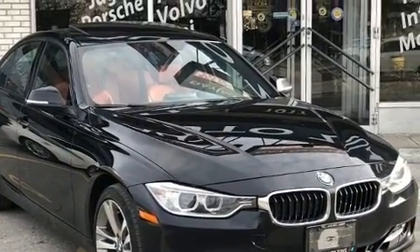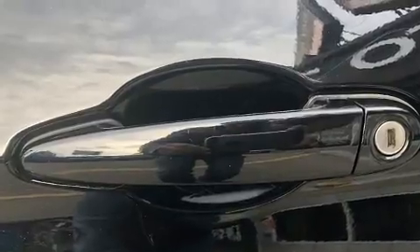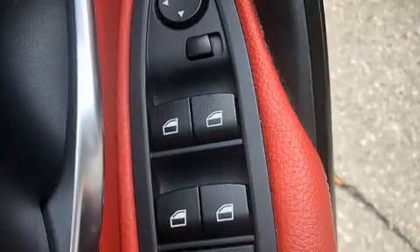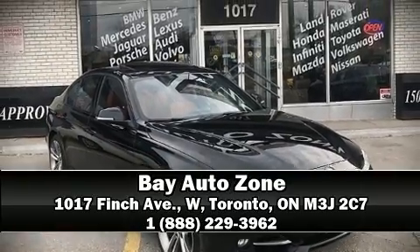BMW ensures the safety and security of its passengers with dual front impact airbags, head curtain airbags, traction control, brake assist, anti-whiplash front head restraints, ignition disabling, an emergency communication system, and four-wheel disc brakes with ABS. Electronic stability control stands out as a technologically savvy innovation keeping you better connected to the road.